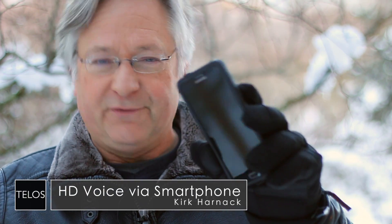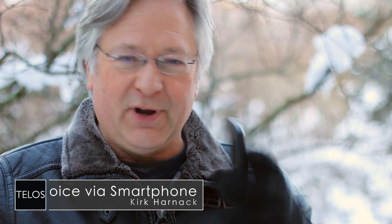Hey, it's Kirk Harnack for the Telos Alliance. I'm holding in my hand a smartphone, one of the devices that we've come to know, love or maybe even hate in our daily lives in this modern world of ours. Sometimes we're really disappointed with the audio quality available on a smartphone, and there are reasons why that happens, of course.